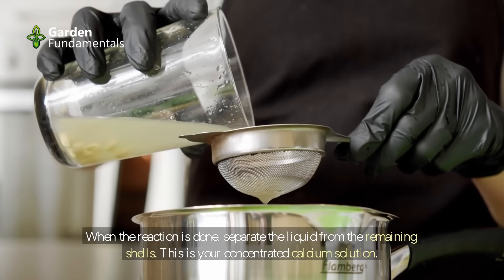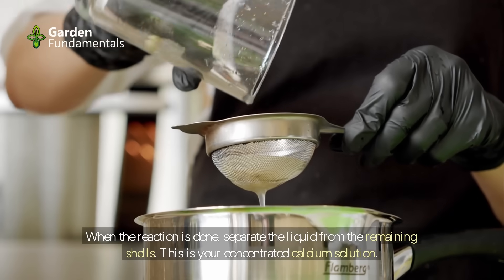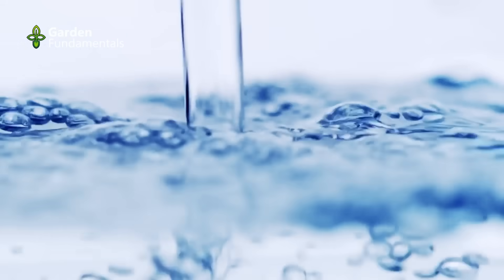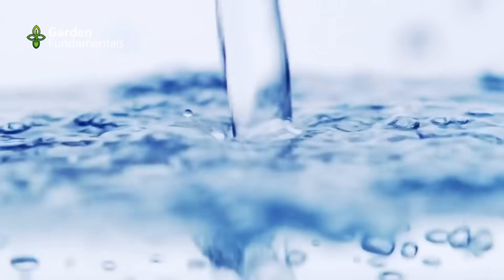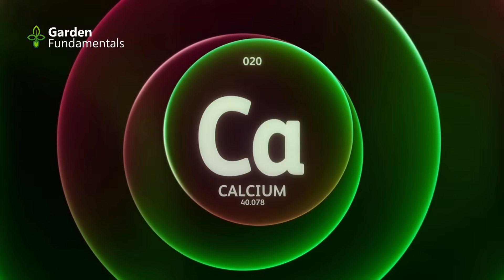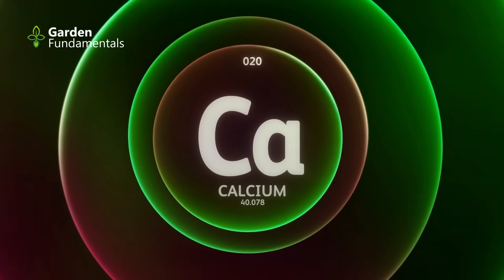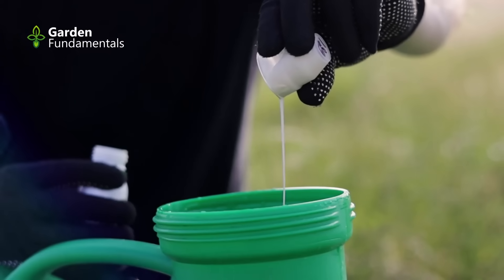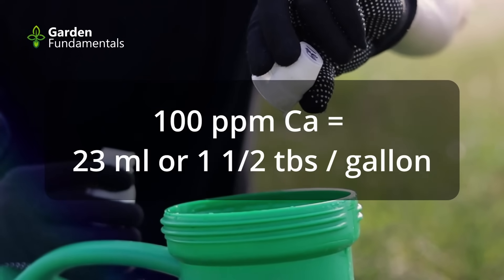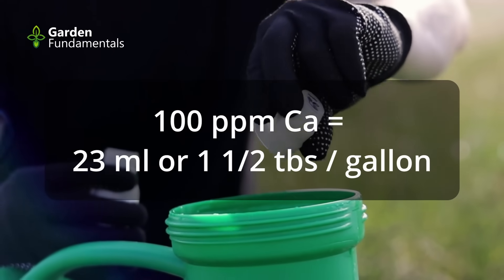When the reaction is done, separate the liquid from the remaining shells — this is your concentrated calcium solution. It is important to know the final concentration of calcium so you know how much to dilute it before using it on plants. Vinegar is about 5% acetic acid, which will produce a final solution that is 1.6% calcium. Plants need about 100 ppm calcium, so to make such a fertilizer solution, add 23 milliliters — about 1.5 tablespoons — to a gallon of water.